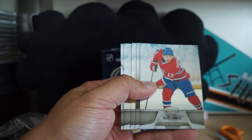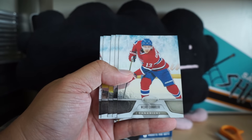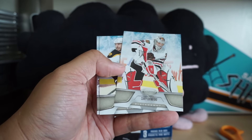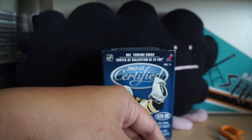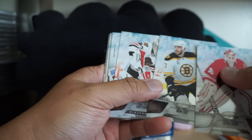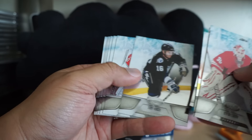Mike Cammalleri, Ryan Smyth, Corey Crawford, Milan Lucic, and Ilya Bryzgalov. No hit whatsoever in this particular blaster.